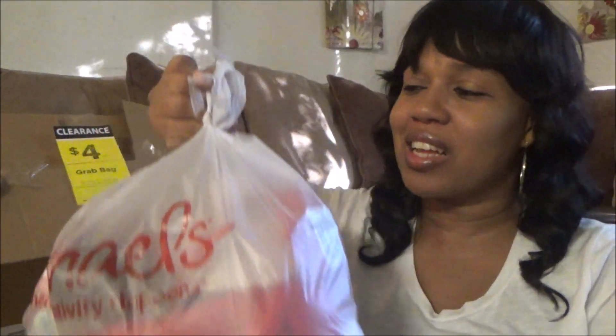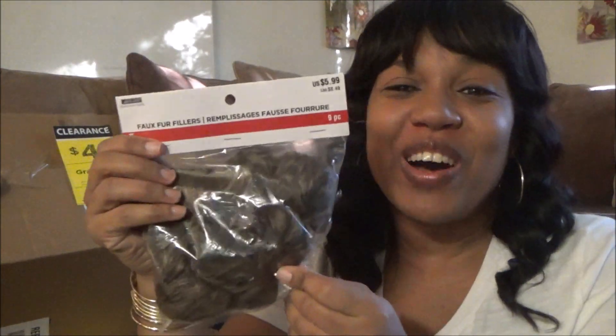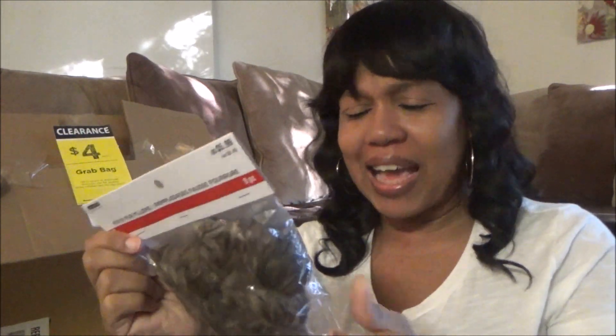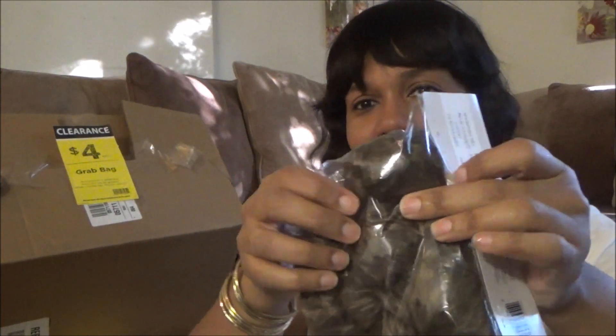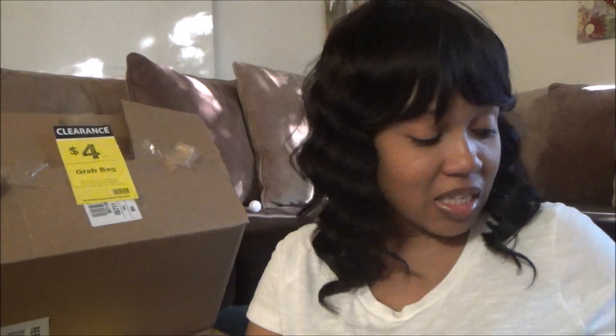I love grab bags, you guys. Finding stuff that you don't even know what's in there — I think it's just so fun. It's like a treasure hunt. Whoa, faux fur fillers, you guys! When I just looked at this, I was thinking to myself, they put a wig in a bag — they look like wig hair, like a toupee. But it's some little faux fur filler balls. These would be cute in some kind of display, like with plants or something. I've never used faux fur fillers, so I'll figure that one out.